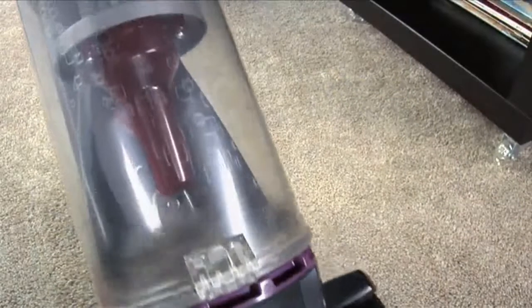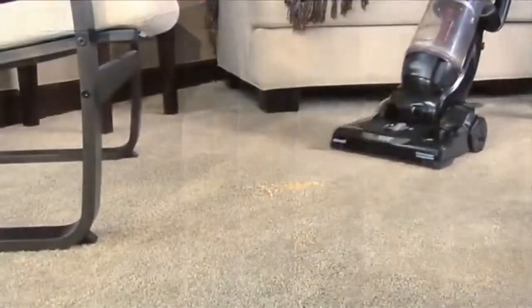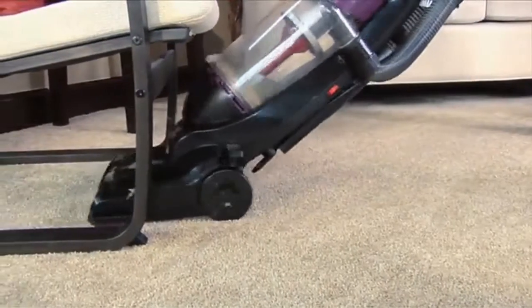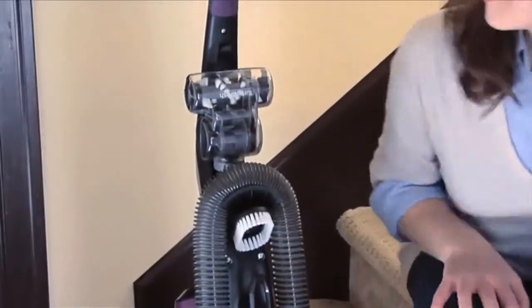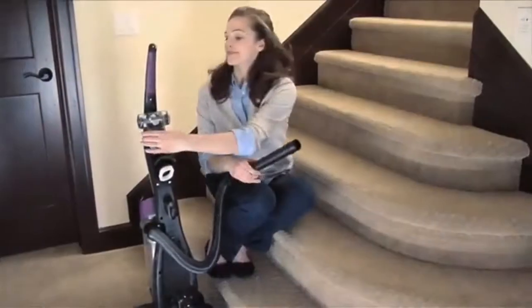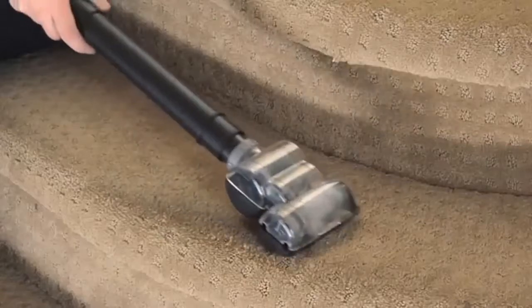And the CleanView Dirt Bin shows you the proof. The CleanView is lightweight and easy to carry and so maneuverable you can get to all those hard-to-reach messes. The CleanView Vacuum has other convenient features that make it even more effective, like built-in premium hose attachments for quick and handy cleaning anywhere.